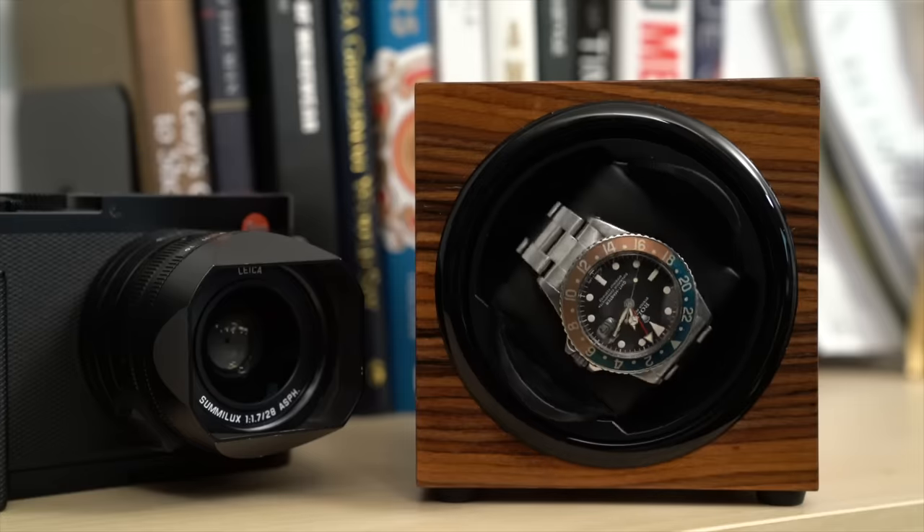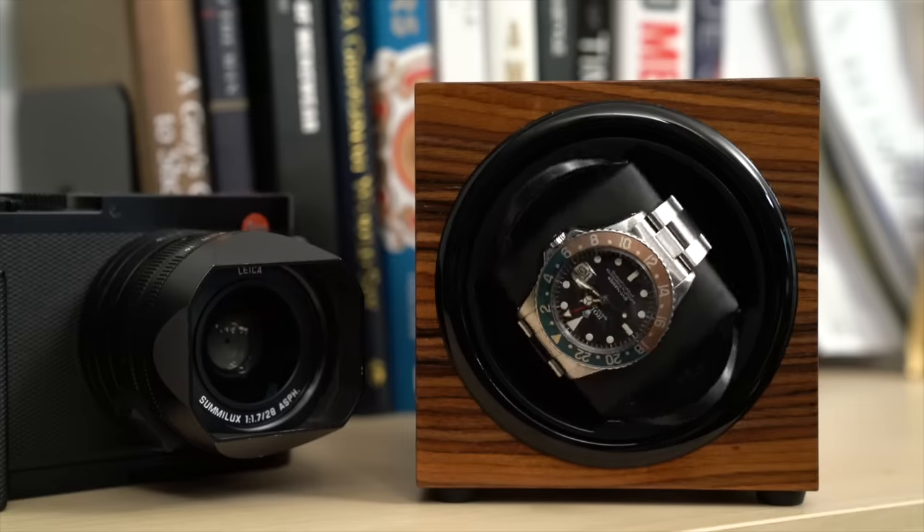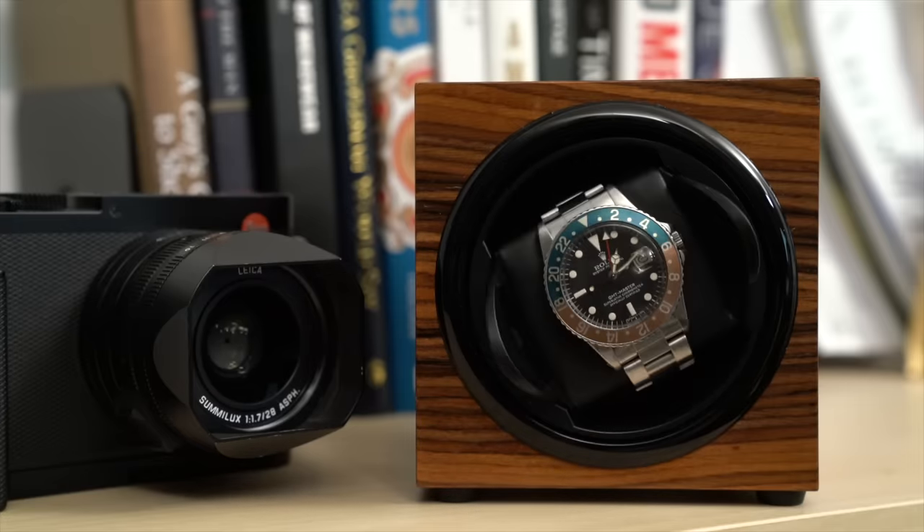As the watch winder spins every so often, it keeps the rotor moving, which keeps the watch wound. Now back to the original question: do you need a watch winder? As I said, it depends. If you are someone who likes to set and forget, as they say, and rotate through a few different watches over a week or so, a watch winder could be a good idea.